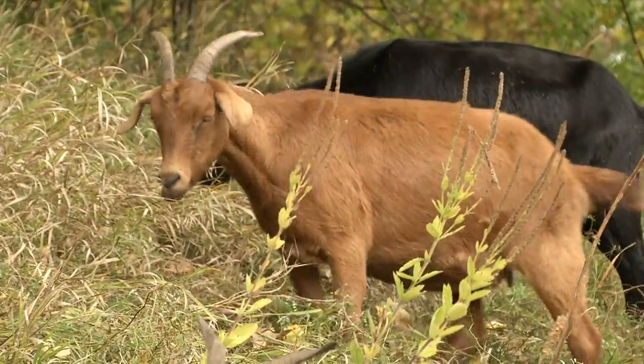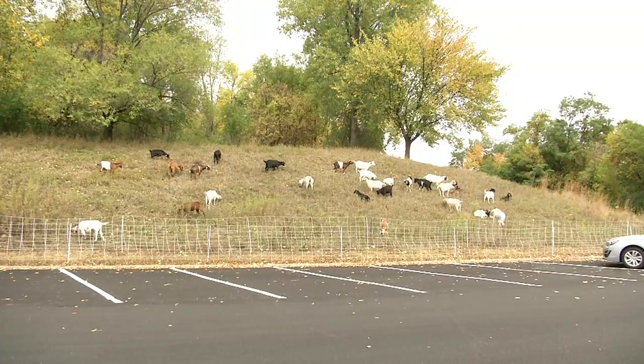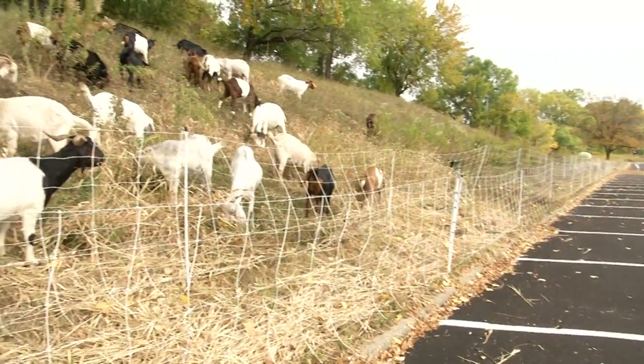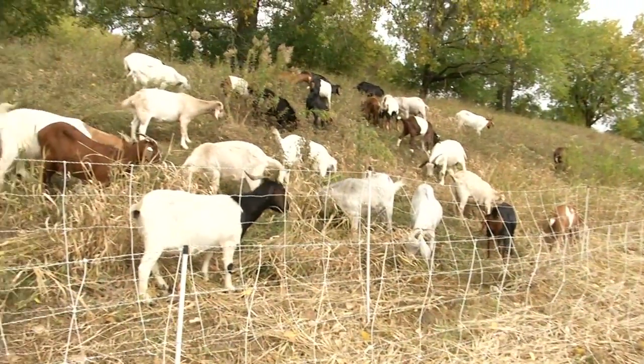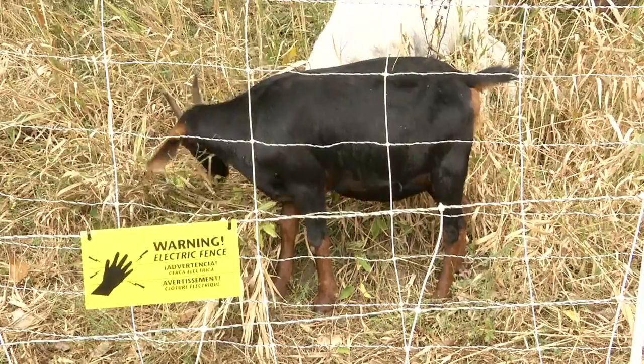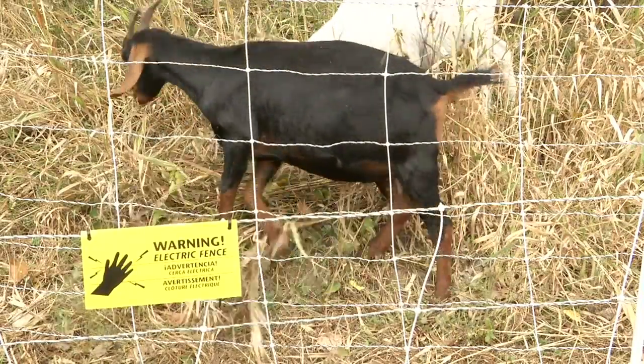The reason for using goats is a more sustainable and environmentally friendly way of managing, specifically in this case buckthorn. We are currently standing in the northwest section of the Normandale property. We have currently a herd of 30 goats and they are fenced in within a three-acre area.